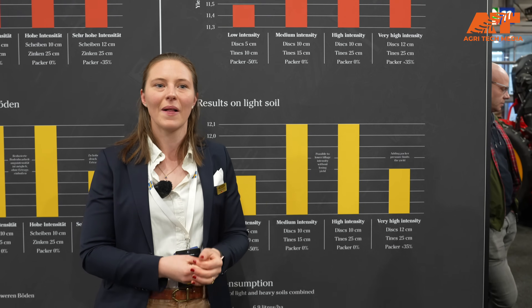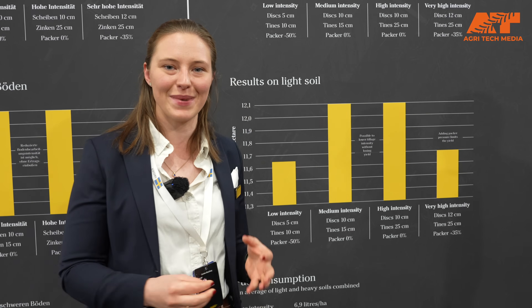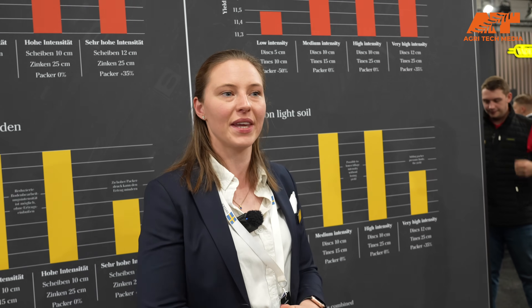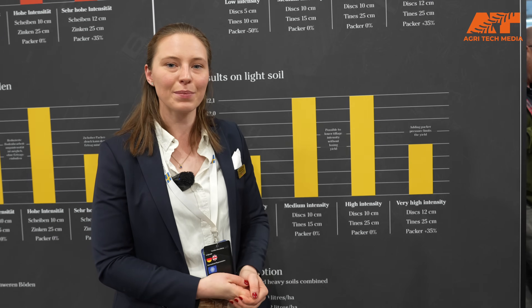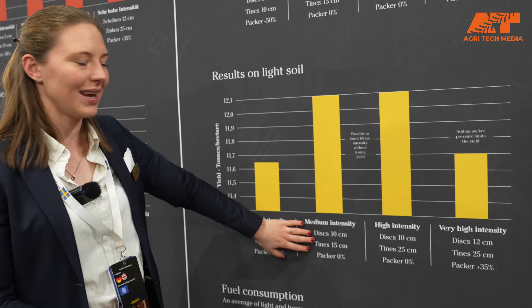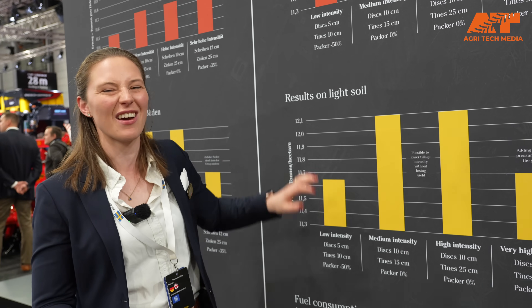First, we wanted to figure out whether the research that had already been done — which we can read in many different books — is really transferable to real-life farming. And yes, also in the light soils we see some differences. It doesn't matter from a yield perspective whether we go high intensity or medium intensity in a lighter soil — in this case we hadn't been in very light conditions.